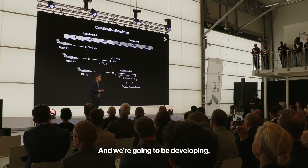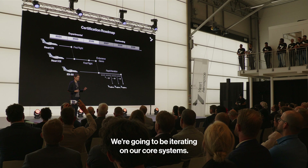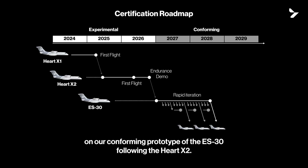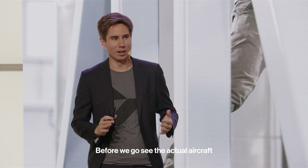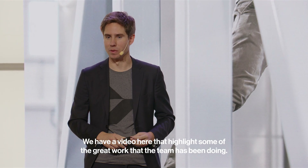We're going to be developing and iterating on our core systems and components along the way. This will prepare us to step into a period of rapid iteration on our conforming prototype of the ES-30 following the Heart X-2. Before we go see the actual aircraft, we have a video highlighting some of the great work the team has been doing.